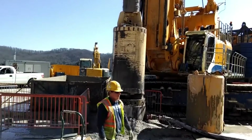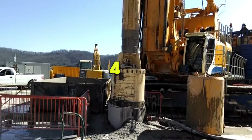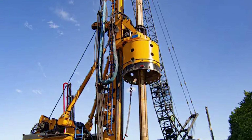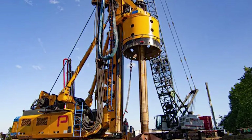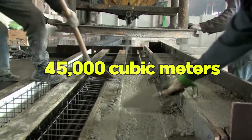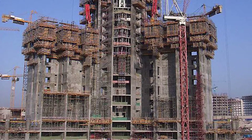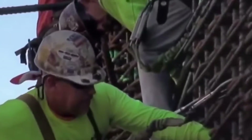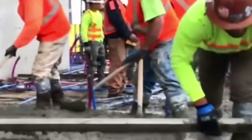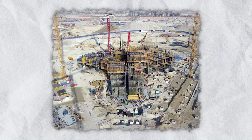Their choice of equipment was equally impressive, using the Bauer BG-40 drill rig, noted for its exceptional torque capability of 400 kilonewton-meters. While this might seem excessive for drilling holes, the additional power reduces stress on the machinery, allowing for seamless operation under demanding conditions. In total, 45,000 cubic meters of concrete, weighing over 110,000 tons, were poured into the foundations — equivalent to the volume of 18 Olympic-sized swimming pools. The builders opted for high-density, low-permeability concrete in the foundations, supplemented by a cathodic protection system underneath the mat, aimed at combating the corrosive effects of groundwater.